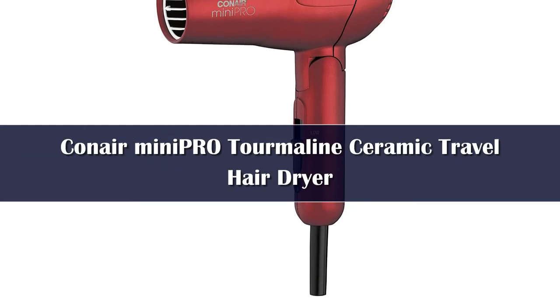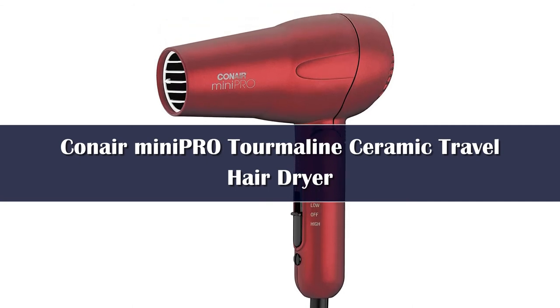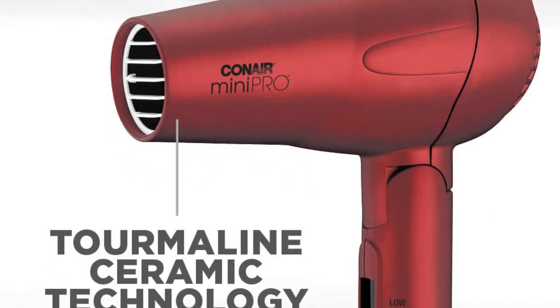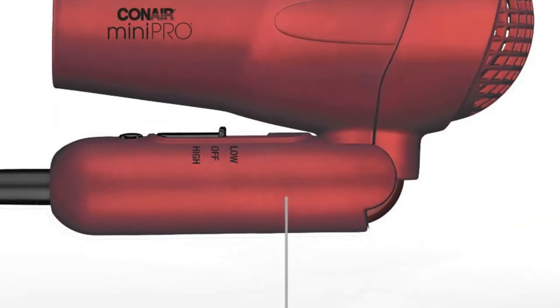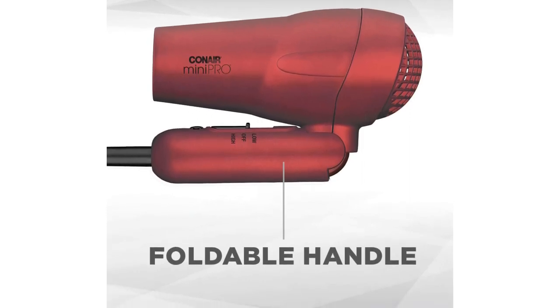Number 1. The Conair Mini Pro Tourmaline Ceramic Hair Dryer measures just 9.9 x 6 x 3.8 inches. At 8.8 ounces, it's one of the lightest travel hair dryers on the market, making it ideal for those who don't like to check luggage. It has a removable concentrator and a folding handle with a no-slip grip. Despite its toy-like appearance, the dryer packs a surprisingly powerful punch, thanks to a 1,200-watt motor and a choice of two heat and speed settings.